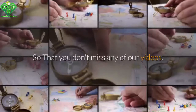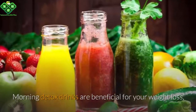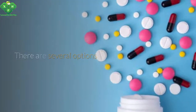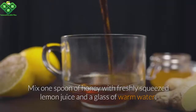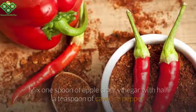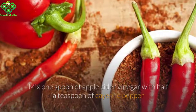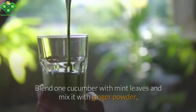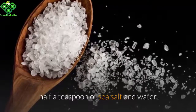Morning detox drinks are beneficial for your weight loss as they improve your digestion and accelerate fat burn. There are several options. Number one: lemon water — mix one spoon of honey with freshly squeezed lemon juice in a glass of warm water. Number two: ACV detox drink — mix one spoon of apple cider vinegar with half a teaspoon of cayenne pepper and a glass of warm water. Number three: cucumber beverage — blend one cucumber with mint leaves and mix with ginger powder, half a teaspoon of sea salt, and water.